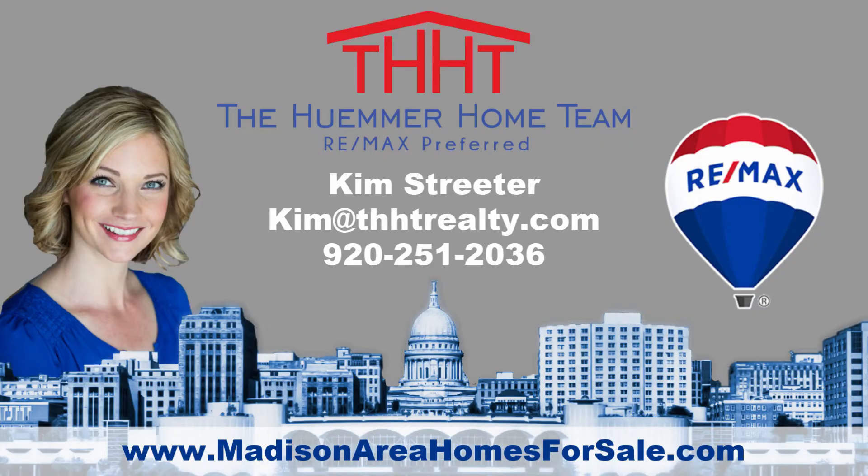Run, don't walk to check out this home before it's gone. Call me today for a private showing.